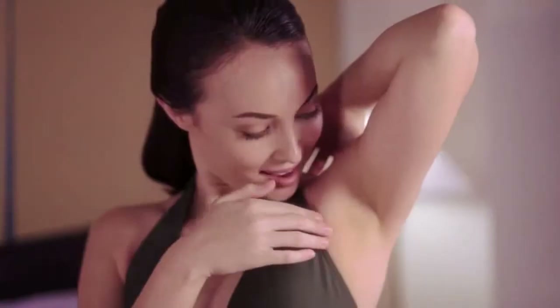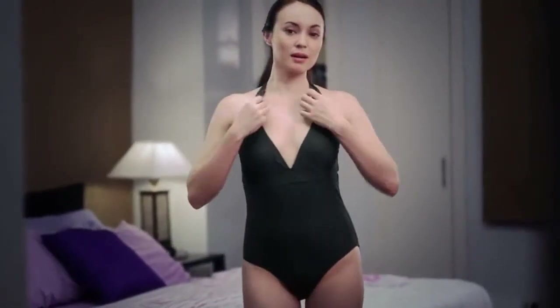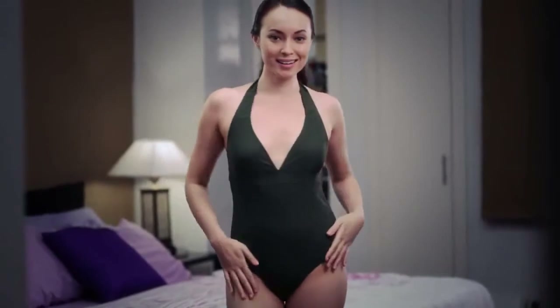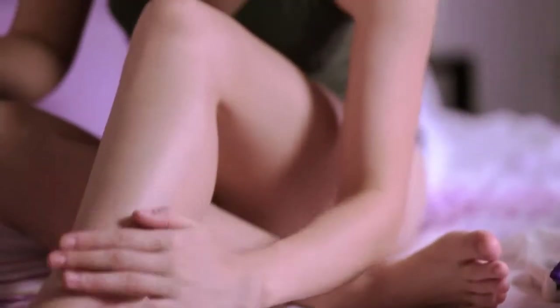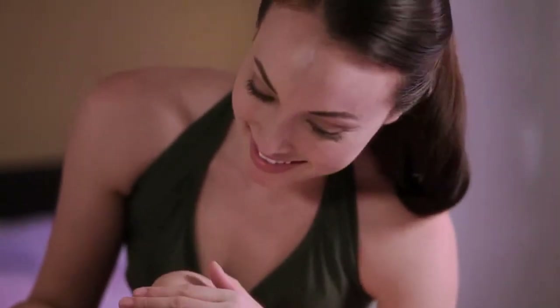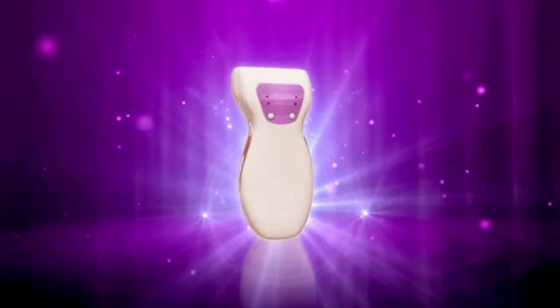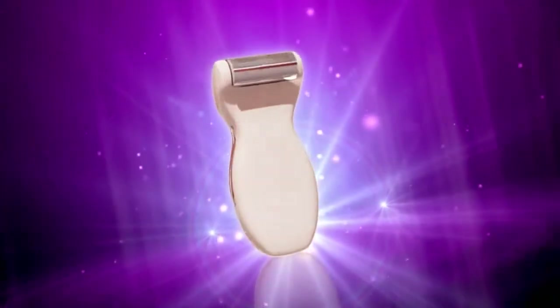Getting into the eGlide routine is easy — it only takes a few minutes every day. With continued use, you will achieve permanent results without expensive and painful salon treatments. With eGlide, there's no more waxing, no more shaving, no more painful needle electrolysis, and no risk of scarring from laser treatments. And eGlide is great for men too! Discover eGlide and the fast, easy, painless, and affordable secret to permanent hair removal.